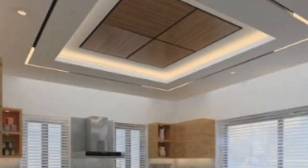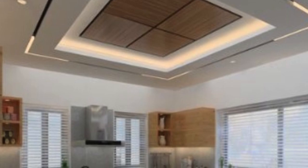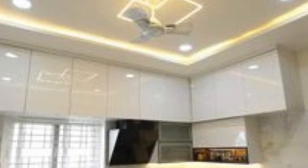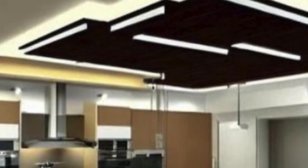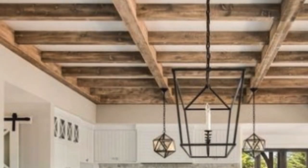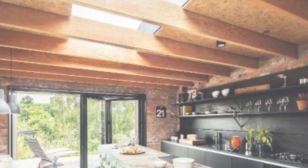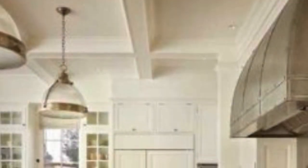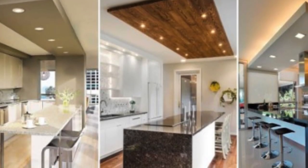Some ceiling panels are designed for direct mounting to the ceiling substrate. This method is straightforward and is often used with materials like metal or gypsum panels, providing a seamless and clean look. Suspended or drop ceilings involve creating a grid system to support the ceiling panels, allowing easy access to utilities and accommodating various panel types. Certain lightweight panels, such as PVC or acoustic tiles, can be installed using adhesive, minimizing the need for additional support structures. It is crucial to follow manufacturer guidelines for proper adhesive application.